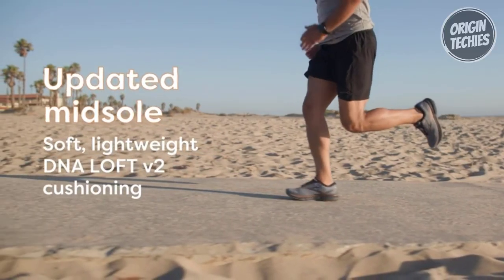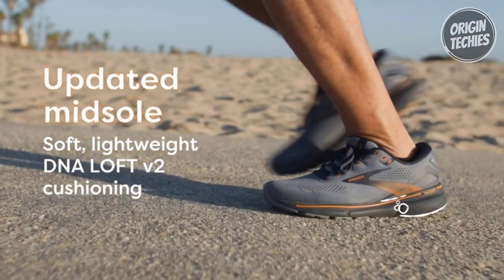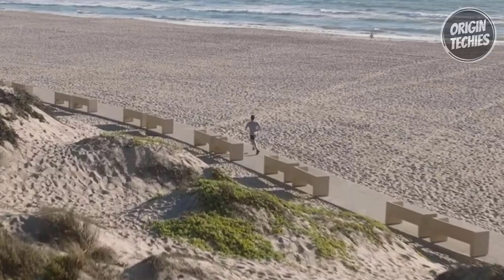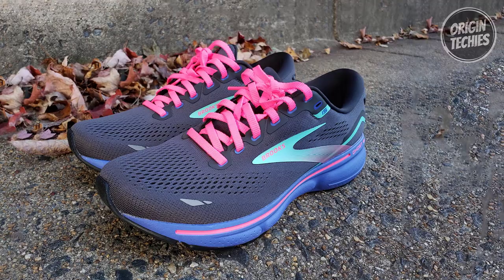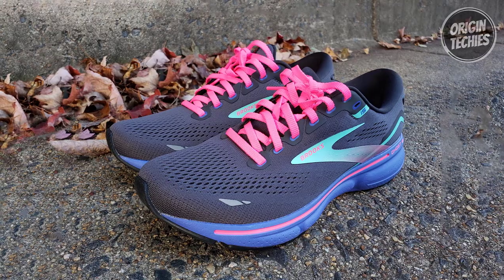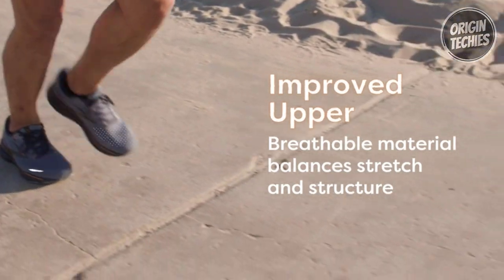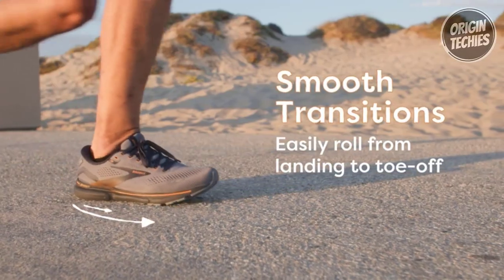What truly sets the Ghost 15 apart is its balanced soft cushioning. The new midsole features DNA Loft V2 cushioning, giving your feet a plush, responsive feel on every stride. Whether you're hitting the road, training, or hitting the gym, these shoes offer the ideal combination of neutral support and high-energy cushioning. The Ghost 15 promises a smooth and stable ride no matter how your foot lands — the soft midsole and segmented crash pad work together as a shock-absorbing dream team, allowing seamless transitions from landing to toe-off.